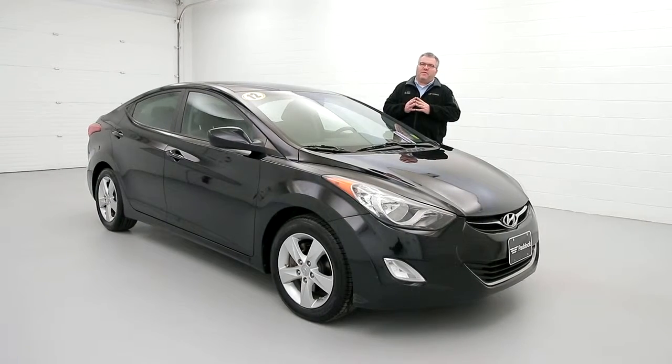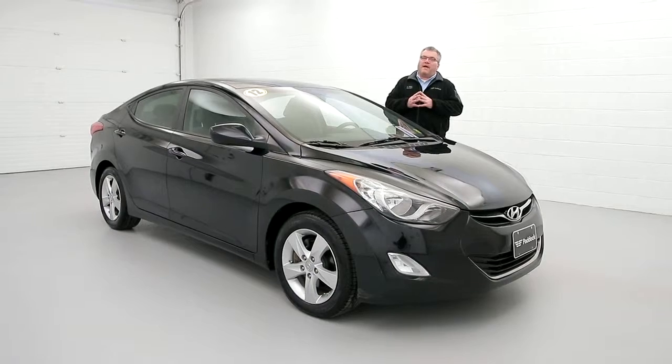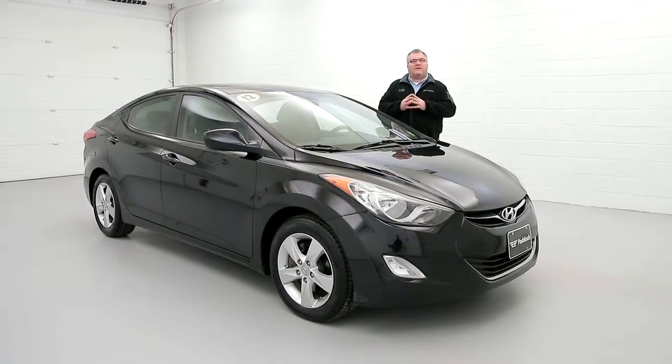Stop in and see us at 3330 Delaware Avenue in the Village of Kenmore. Give us a call at 876-0945 or visit us at paddockchevrolet.com.